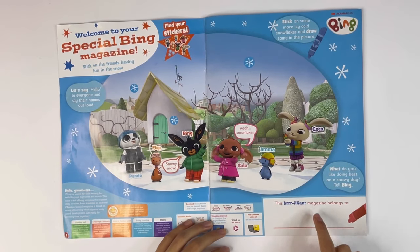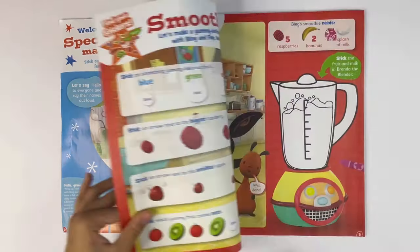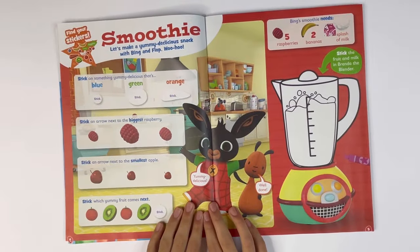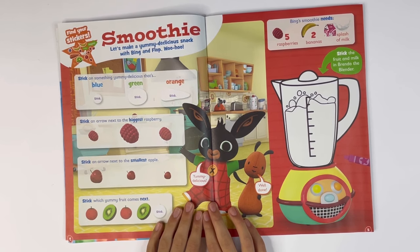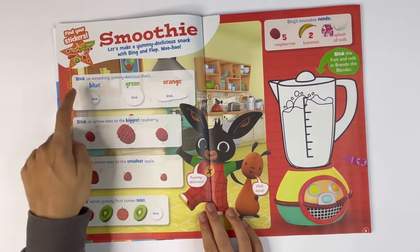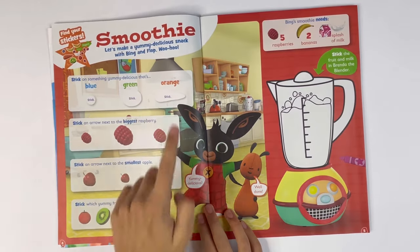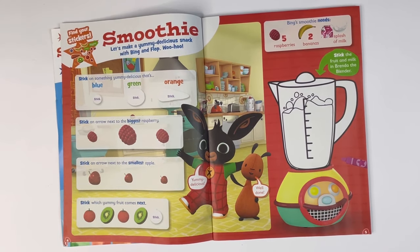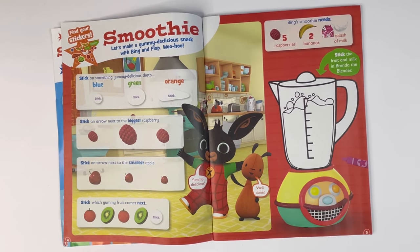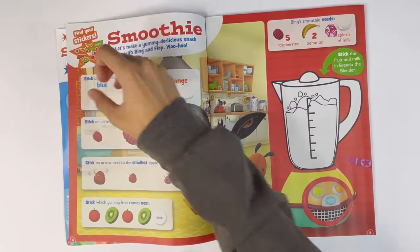This brilliant magazine belongs to — here you write your name. Smoothie. Let's make a yummy delicious snack with Bing and Flop. Woohoo! Stick on something yummy delicious that's blue, green and orange.